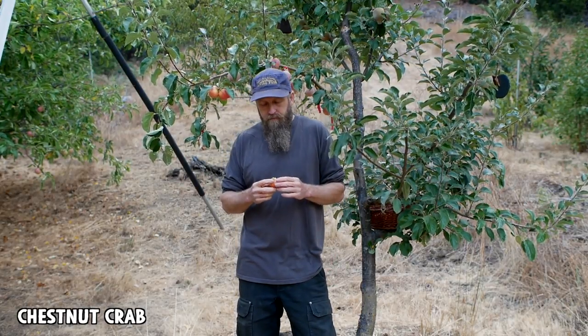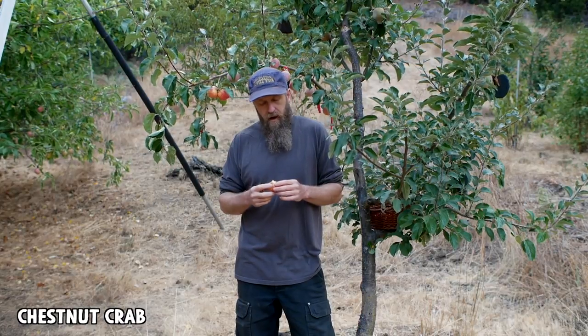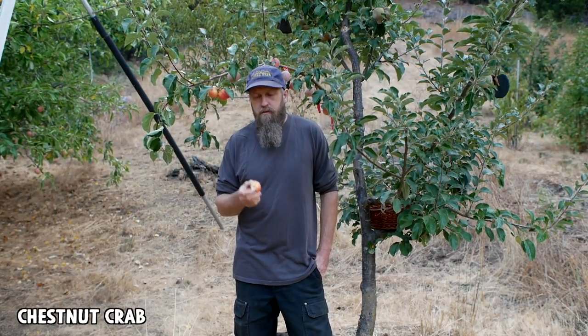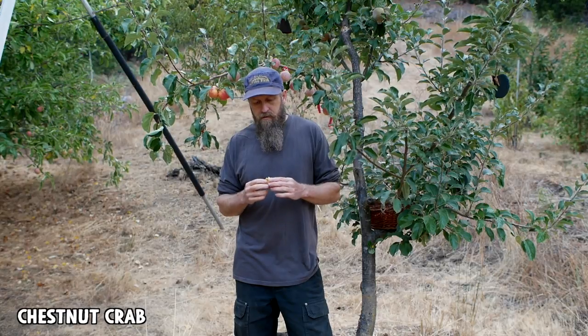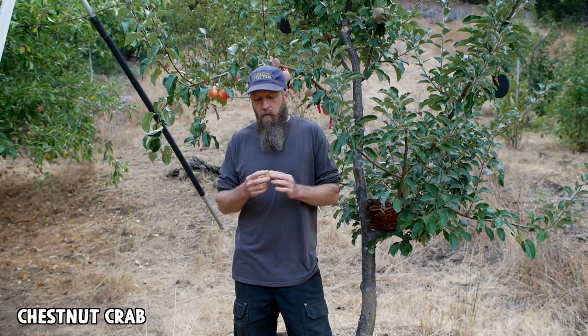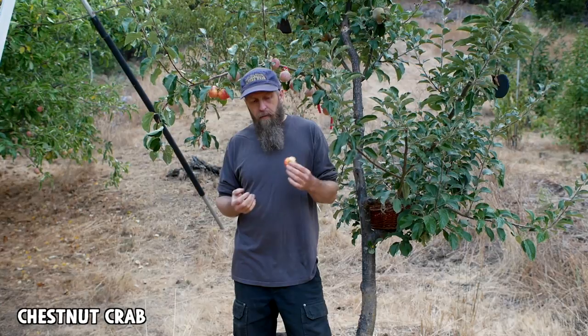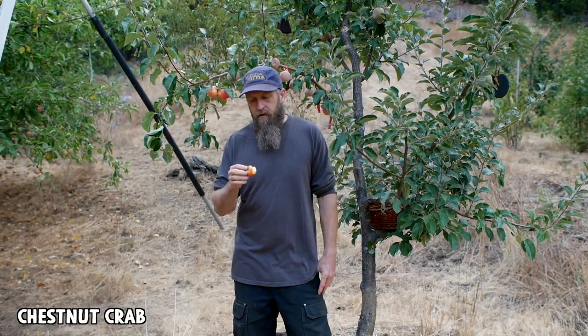Real mild flavors, but yeah it's really good. Out of everything I've tasted today, the Williams Pride at their peak and this — and I've said this before — those are the apples of the season that I've found so far. I think this would be a great cider apple because of the sugar, great for apple butter, apple juice, applesauce, and I'm sure it would be very good in a pie.